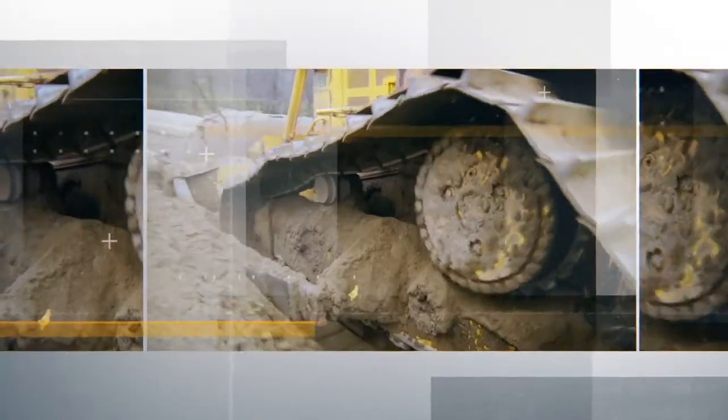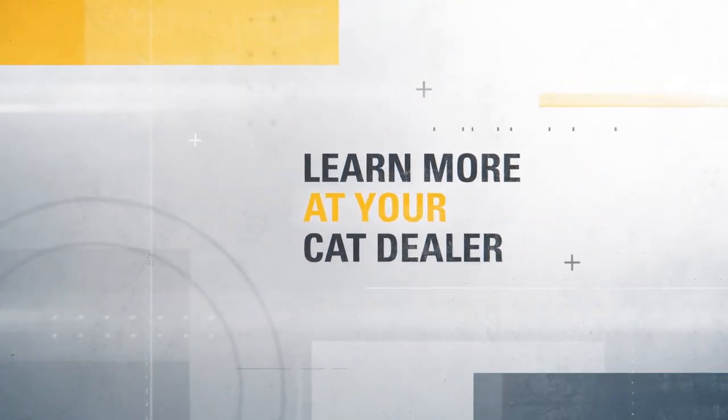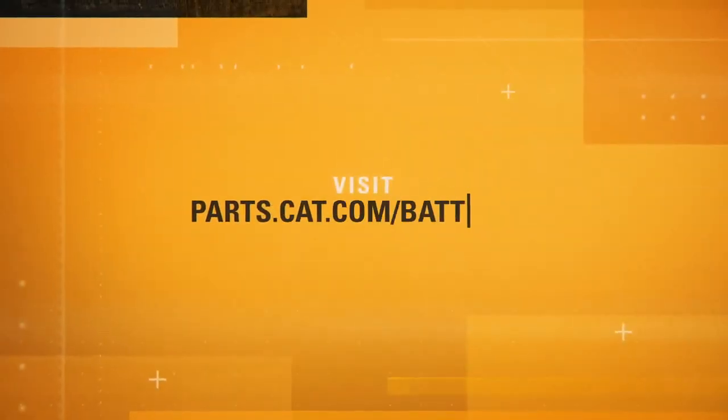Don't let a battery get between you and more uptime. Learn more about CAT batteries at your CAT dealer or visit parts.cat.com/batteries.